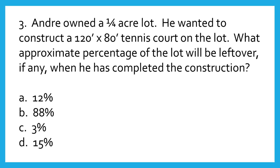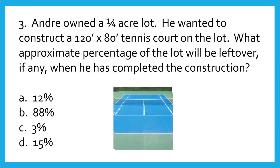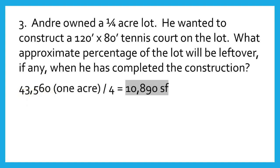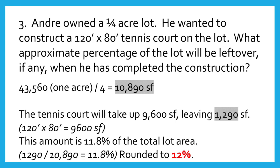Question number three. Andre owned a one-quarter acre lot. He wanted to construct a 120 by 80 tennis court on the lot. What approximate percentage of the lot will be left over when construction is complete? A: 12%, B: 88%, C: 3%, or D: 15%. The answer is A: 12%. The lot measures 43,560 square feet (one acre) divided by four, or 10,890 square feet. The tennis court takes up 9,600 square feet, leaving 1,290 square feet. That's 11.8% of the total lot area — 1,290 divided by 10,890 — rounded to 12%.